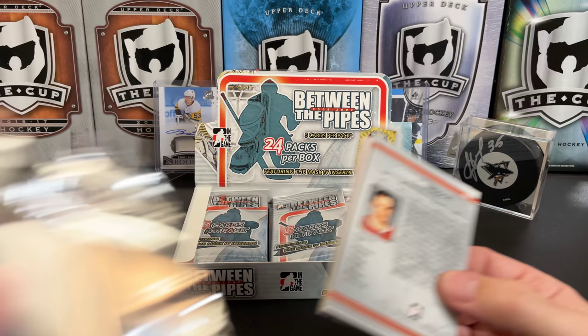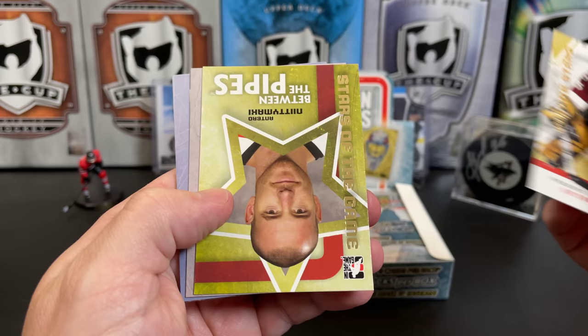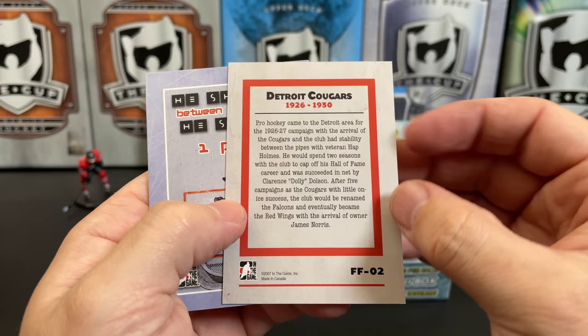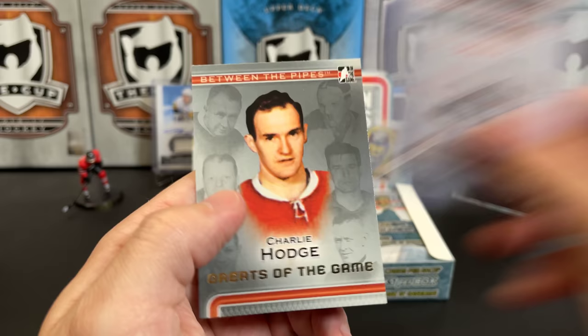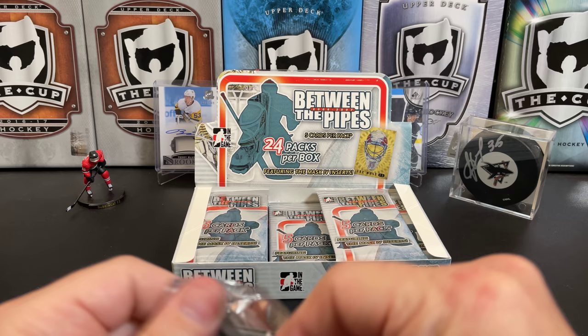You can pull obviously current stars of the game — at least in 2006-2007 — lots of prospects, and some greats as well. We've got a Future Star Frederick Cassivi and Between the Pipes Stars of the Game: Antero Niittymäki. Forgotten Franchises — there's Hap Holmes of the Detroit Cougars; I forgot about that franchise, did you? And here's a Greats of the Game: Charlie Hodge. Lots of neat little sub-sets. I'd think this set would appeal to people who like to build sets as opposed to collecting one player.